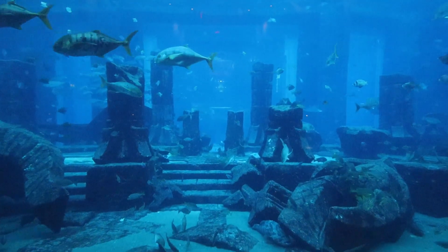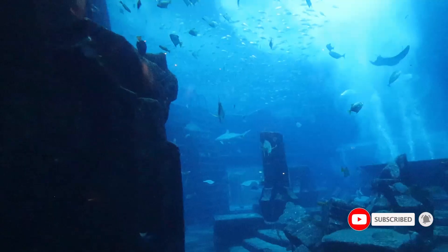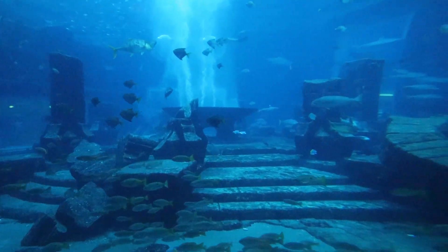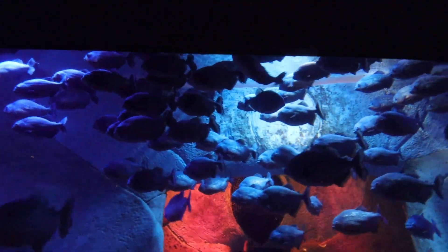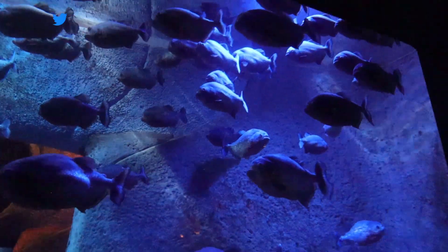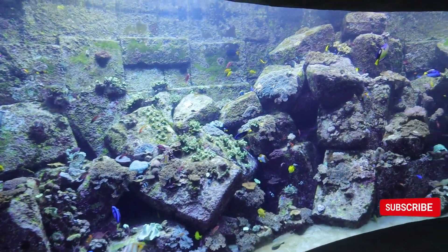They've made it look like the ruins of Atlantis — the legendary city that sank underwater — kind of like the set from Aquaman. So they've borrowed a little bit from that theme. There are different types of decoration pieces giving you the feeling of being lost in a sunken city.